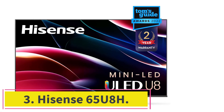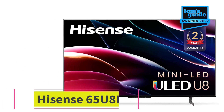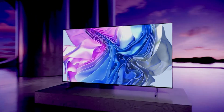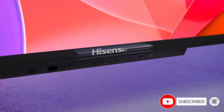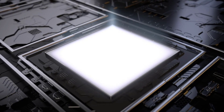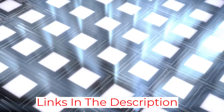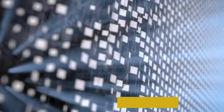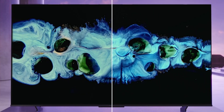Number 3: the Hisense 65U8H. It uses quantum dots for a wider range of colors, and has a good collection of features, including a full-array LED backlight with local dimming, which can help improve contrast and black levels. More importantly, it delivers satisfying overall picture quality, plus top-notch HDR, and it also has better-than-average sound.